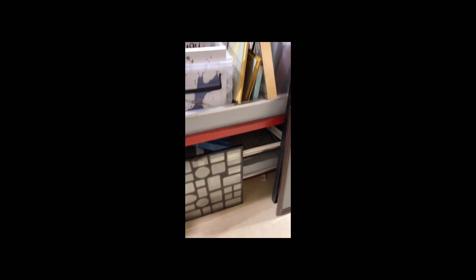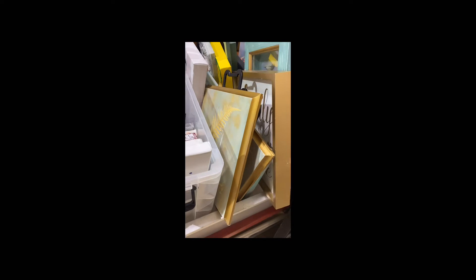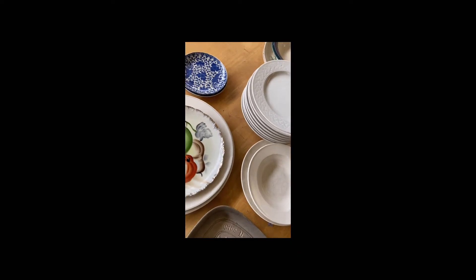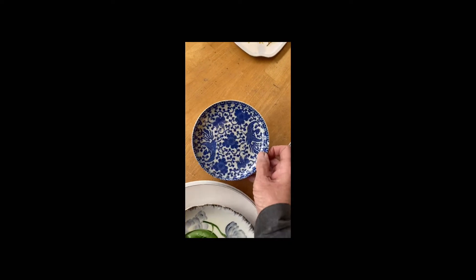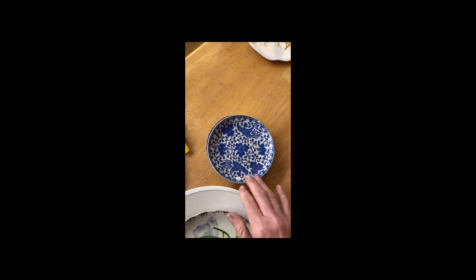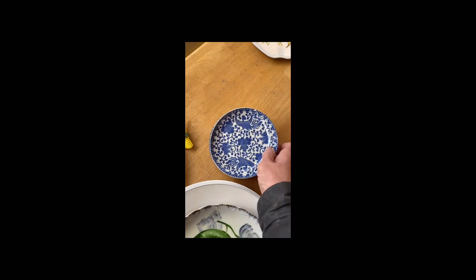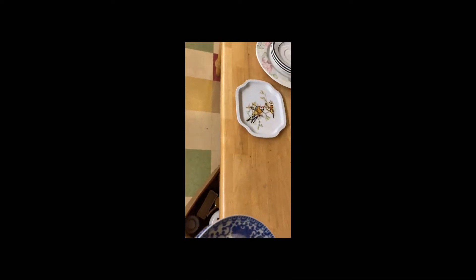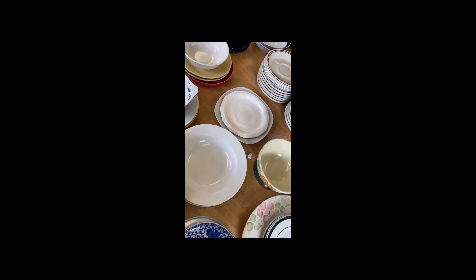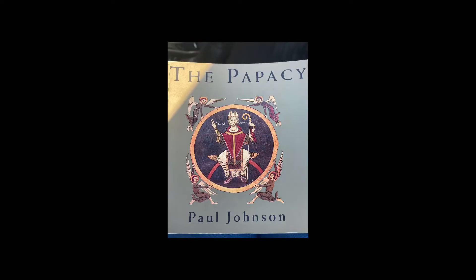I found some faux bamboo pieces here, spotted those blue and white plates — just a couple of small plates but great for a gallery wall. I've got people coming in all the time collecting plates for either the plate wreath or gallery wall.